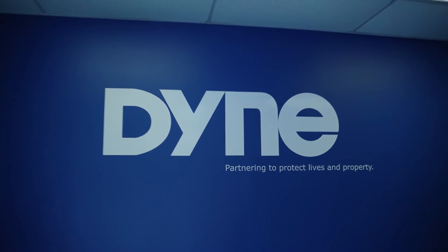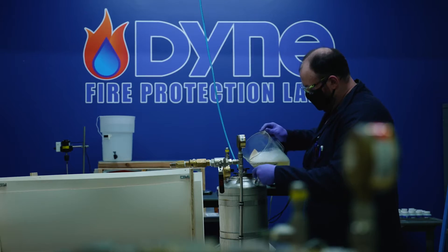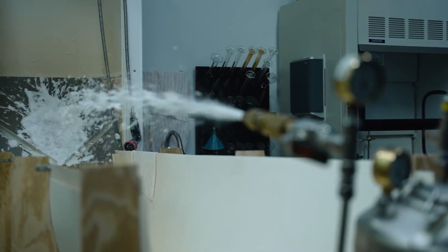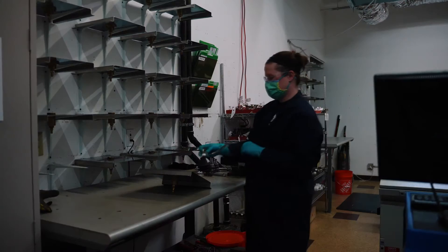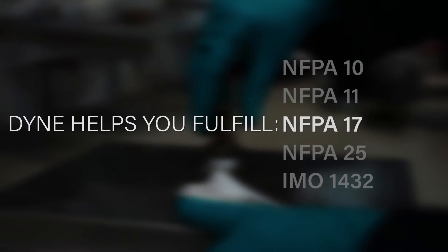At Dyne Fire Protection Labs in Woodbury, Minnesota, we are committed to partnering to protect lives and property. Over the past 20 years, we have provided the fire protection industry with independent analysis of firefighting foam, antifreeze solutions, and fire sprinklers to ensure their continued performance in the field and help building owners and contractors meet various inspection, testing, and maintenance requirements.